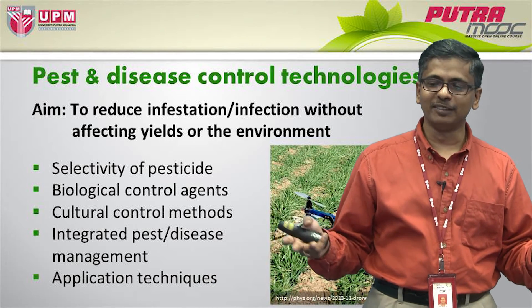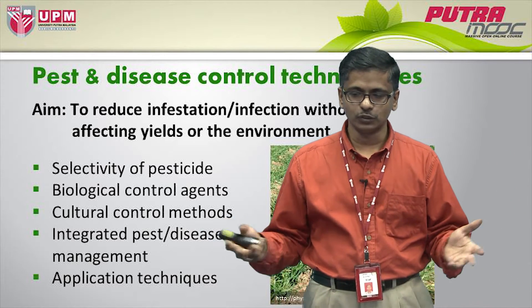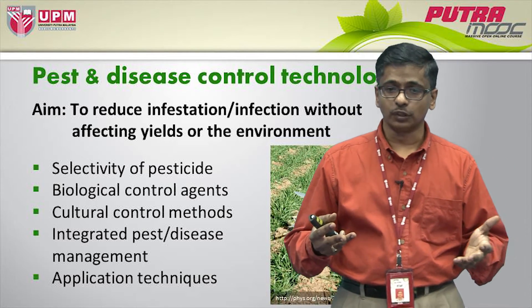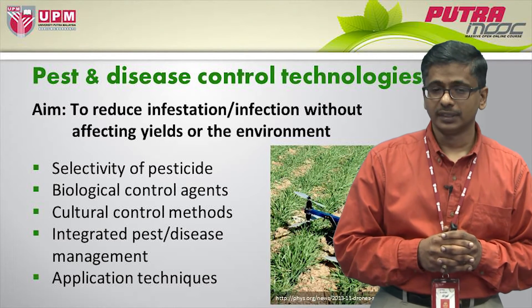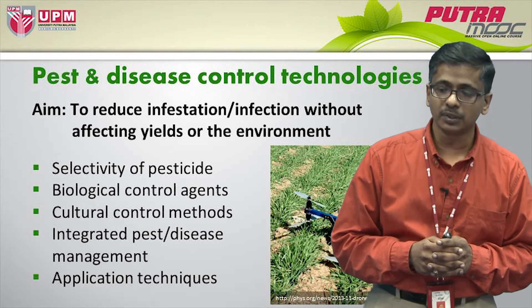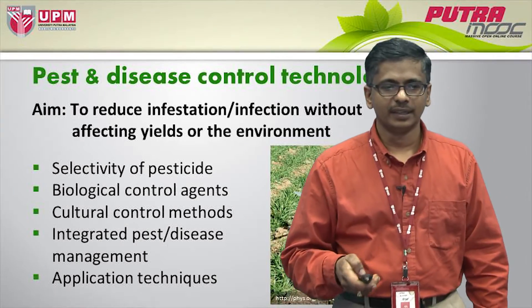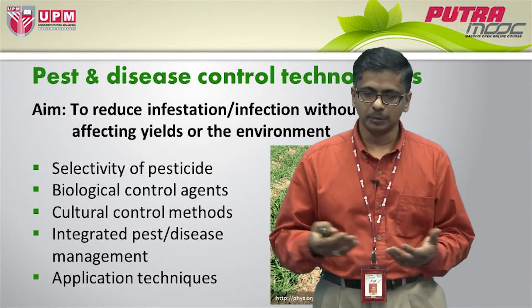This is essentially an insect war, and it is a clean technology. Then, of course, we also have cultural control methods that have been improved over the years.